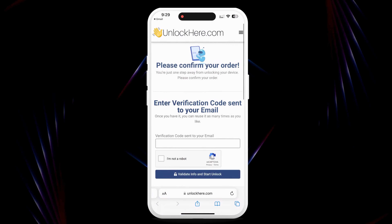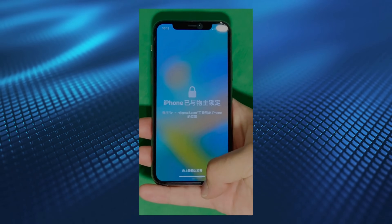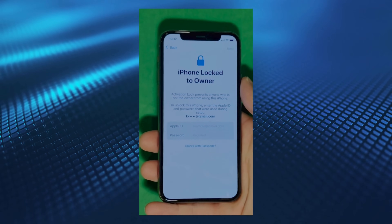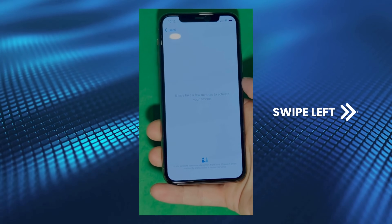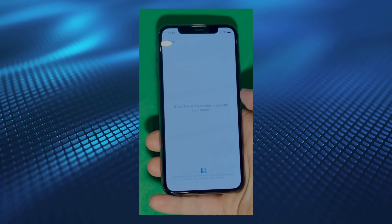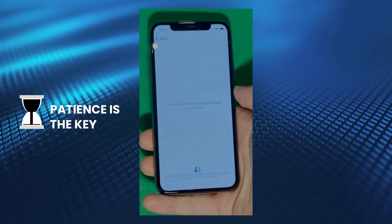Once entered, your unlock process will start and your device will be unlocked. As you can see here, we swipe up to see the iPhone 'locked to owner' page. This part really takes time and patience. We wait for the unlock process to activate the phone — swipe left and wait a few minutes to activate your iPhone. Don't worry, it'll be worth the wait. You will enjoy your phone once again once it's finally unlocked. Patience is the key here.